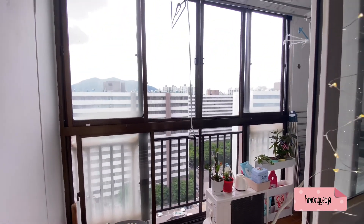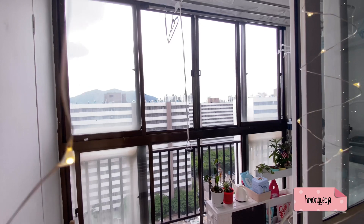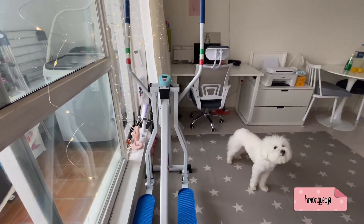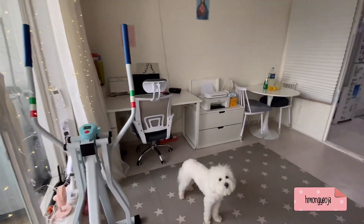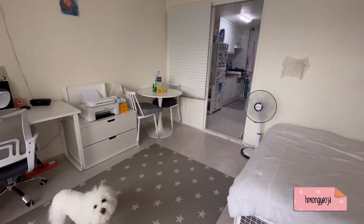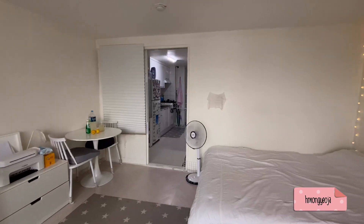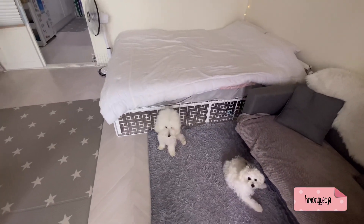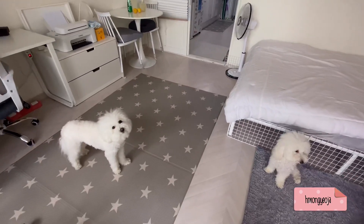There's also a huge closet with extra storage space. So that's basically my whole apartment — it is quite small, but it's next to the subway station and a huge park, which is perfect for me and my dogs. Thank you for watching and I'll see you guys next time, bye!